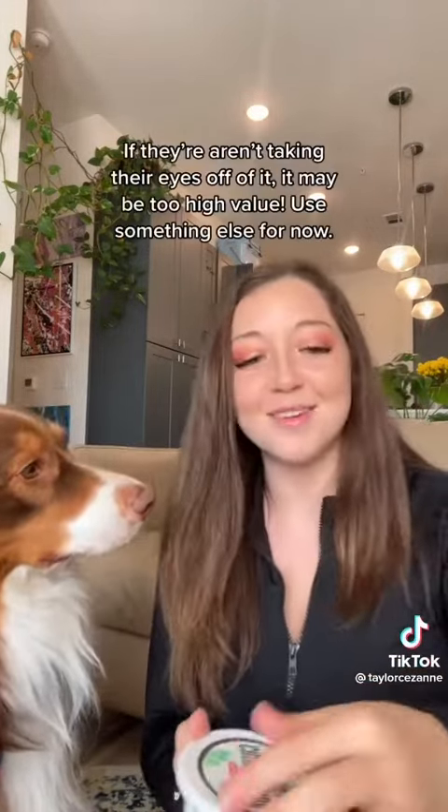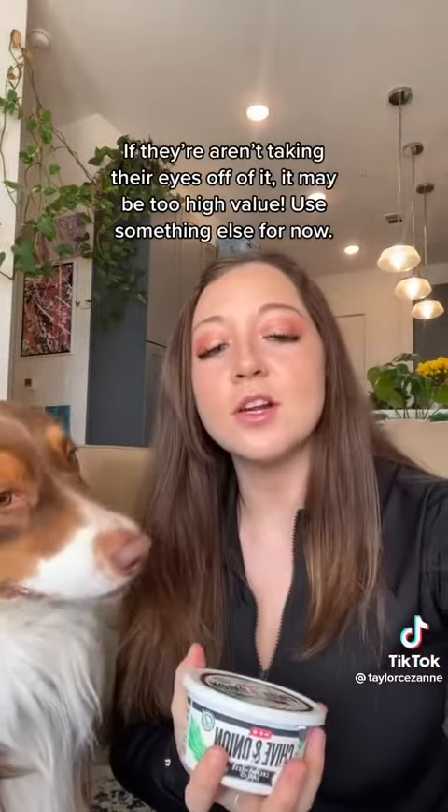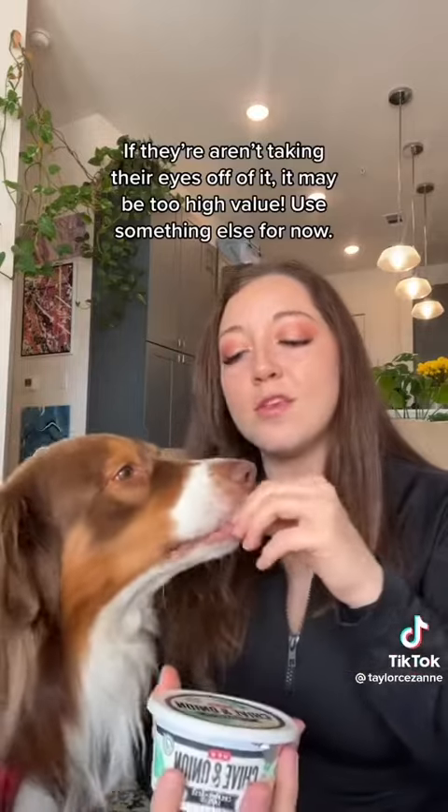Yes, good boy. Once your dog is consistently ignoring this item — yes — then you can start to name it. And the name of this cue is leave it.